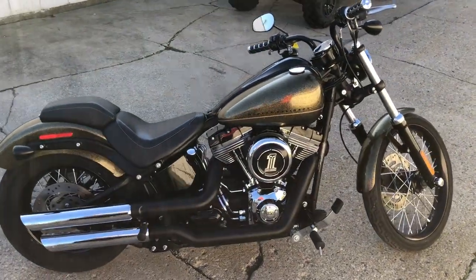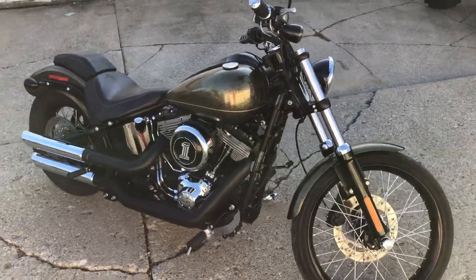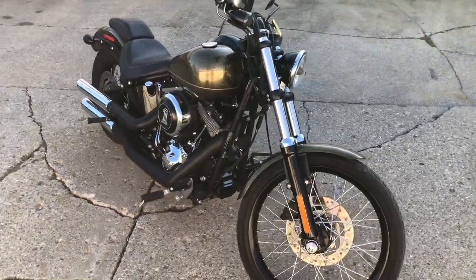Good morning guys, ApprovalPowerSports.com here doing some videos on some Harley Davidsons that just came in. We're getting them stocked back up here — got about 200 pre-owned Harleys in the shop right now.